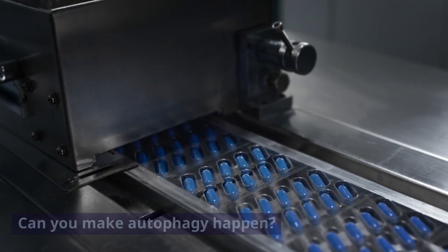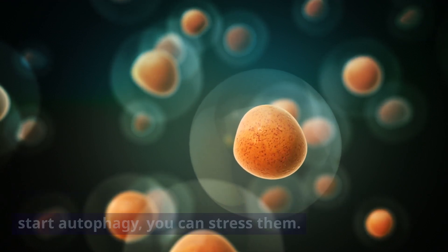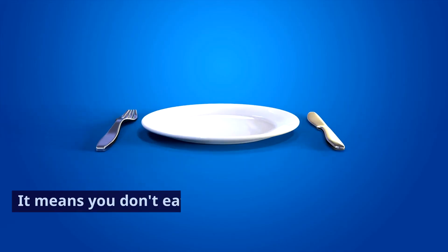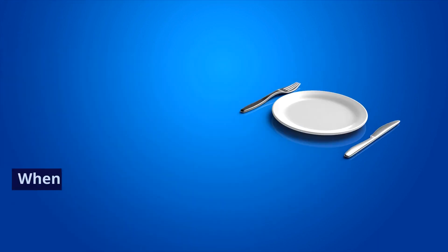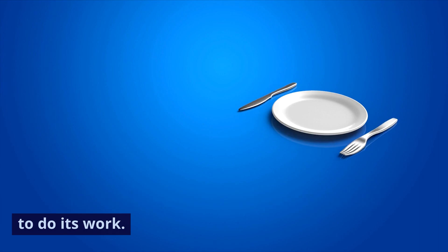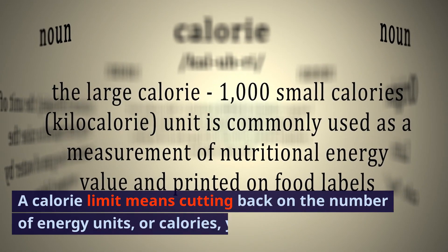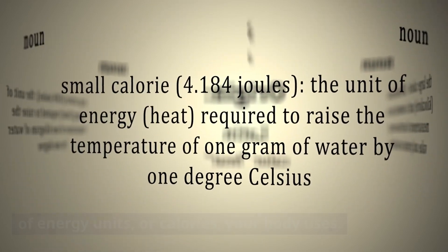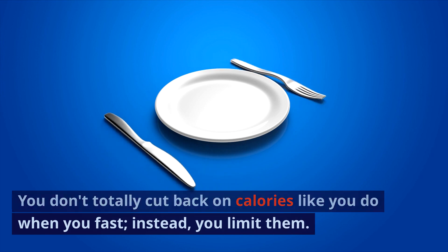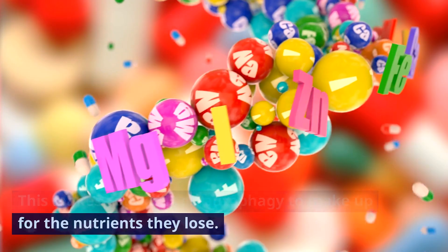To get your cells to go into survival mode and start autophagy, you can stress them. Autophagy can be initiated by fasting — when you don't eat for a certain amount of time, your body doesn't get any nutrients, so it has to use different parts of cells to do its work. A calorie limit means cutting back on the number of energy units, or calories, your body uses. Instead of totally cutting back on calories like you do when you fast, you limit them, which makes your cells do autophagy to make up for the nutrients they lose.